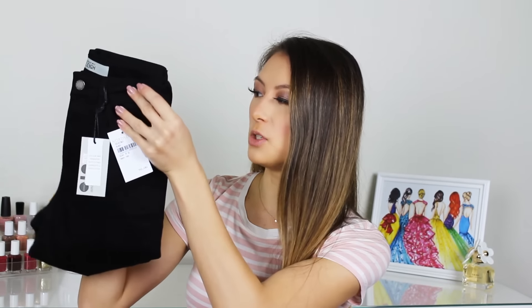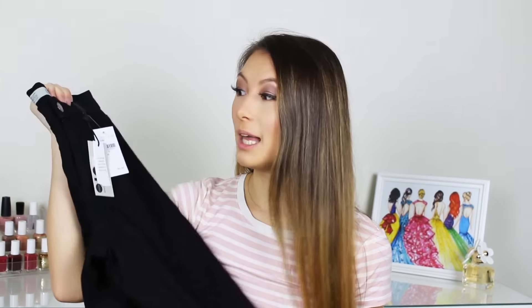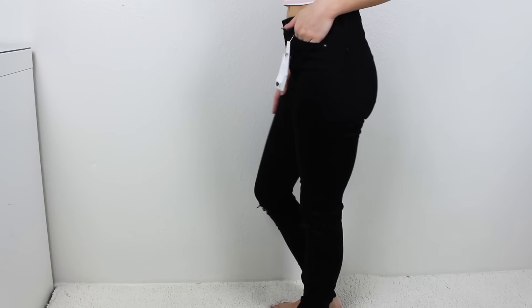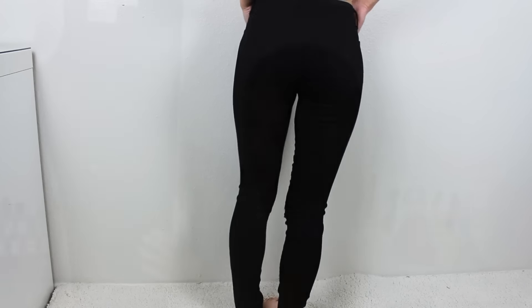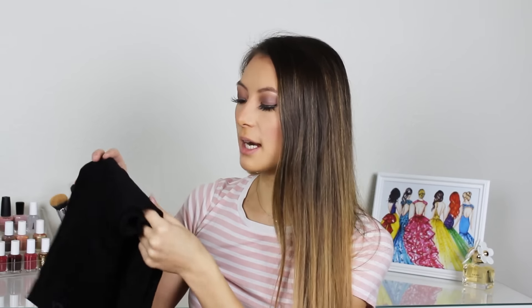I got two pairs of jeans because it's not really short season yet. Starting with this pair of Topshop black jeans — I needed another pair and chose Topshop because if you're short like me, they have different lengths, which is really nice. Jeans are usually way too long on me, so I love that about this brand. They also have little knee slits which adds a bit of interest. The denim is a little stretchier than my other pairs, which adds more comfort. I'm really excited to style these.